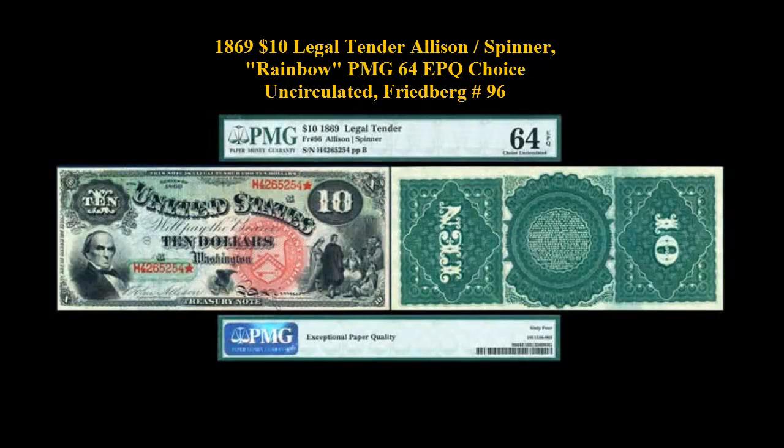1869 $10 Legal Tender Allison Spinner Rainbow PMG 64 EPQ Choice Uncirculated, Freeburg No. 96.